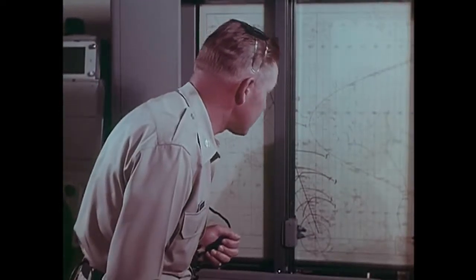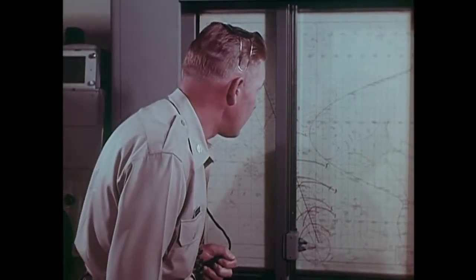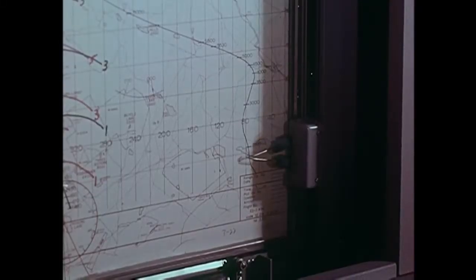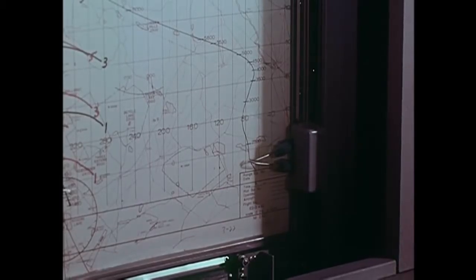Give us a 20,000 foot check, Joe. Coming up on 20,000 now. I know you've done it, but check your flaps and circuit breakers. Roger. Done. Ready to go pressurized? Pressurized. You're in good shape.